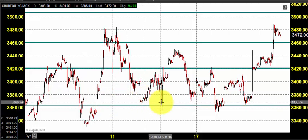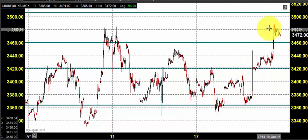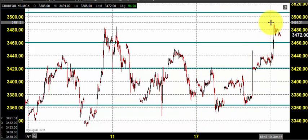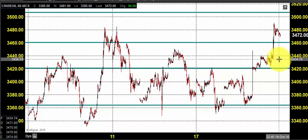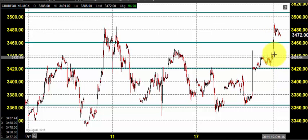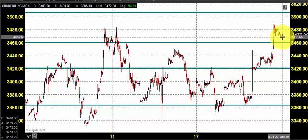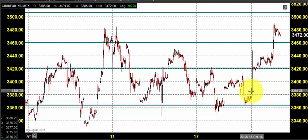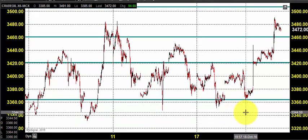At 3360, this level provided various support that pushed the price towards 3490s. In yesterday's market also, we expected crude oil to maintain its buying momentum, and the price went up till 3489 and closed near 3472.